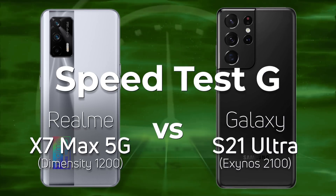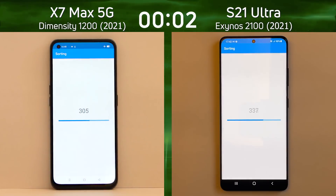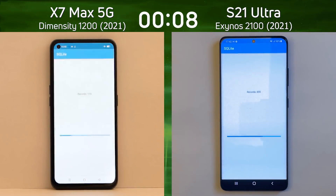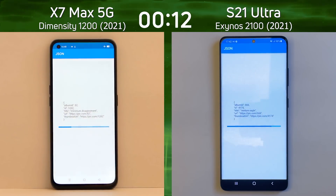We have the Realme X7 Max 5G on the left-hand side with the MediaTek Dimensity 1200 processor, and on the right-hand side the Galaxy S21 Ultra with the Exynos 2100 processor. The big difference when it comes to CPUs is that the Exynos 2100 has got the Cortex-X1 CPU core in it.